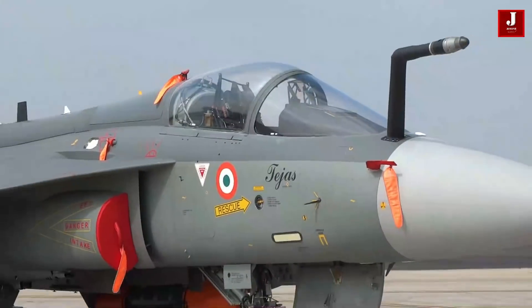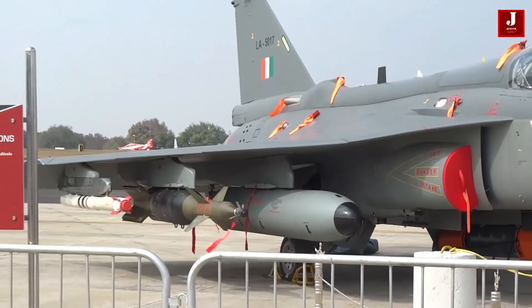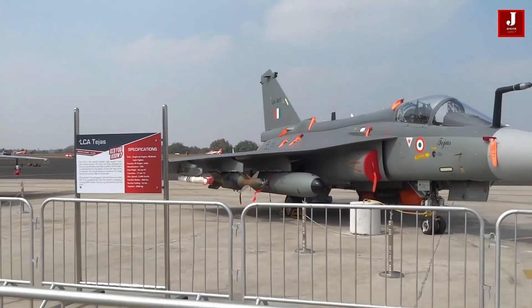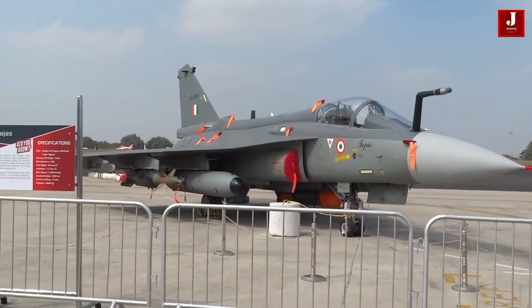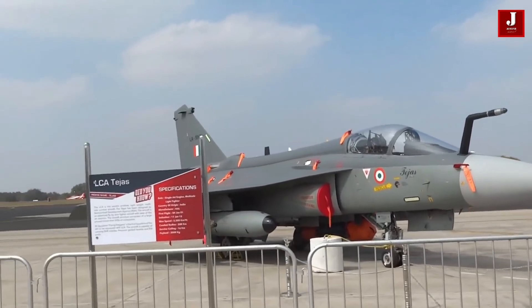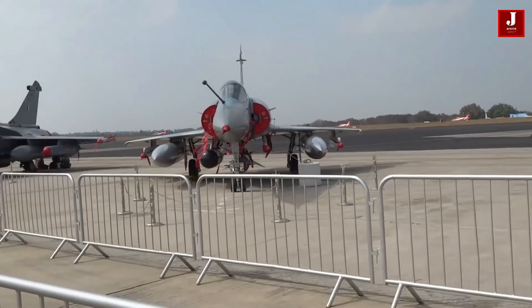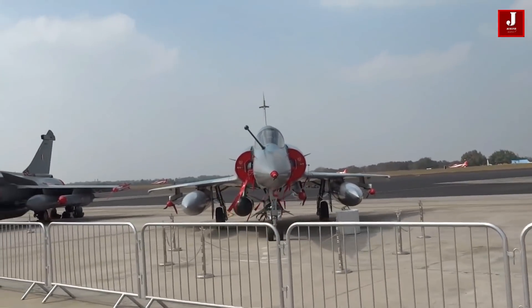The glass cockpit of the Tejas Mk2 will be compatible with night vision goggles, and will be dominated by a touch-sensitive wide area display in panoramic orientation, as well as a wide-angle holographic head-up display system. To reduce pilot workload, the Tejas Mk2 will have a hands-on throttle and stick arrangement, with the right hand on the stick and the left hand on the throttle.